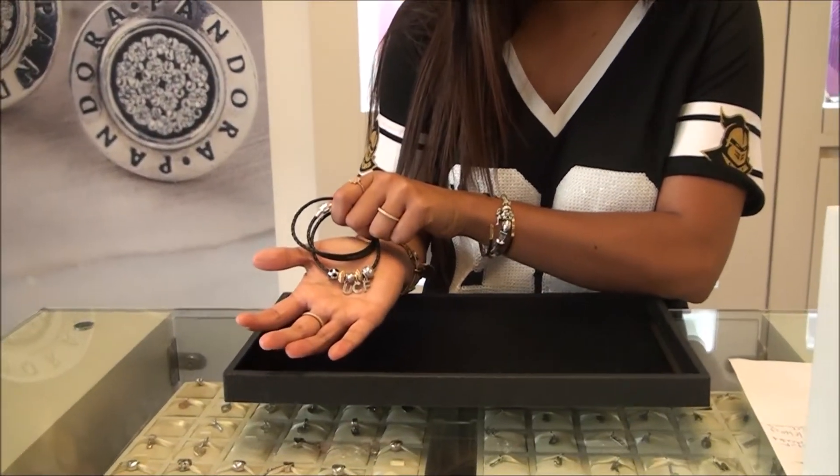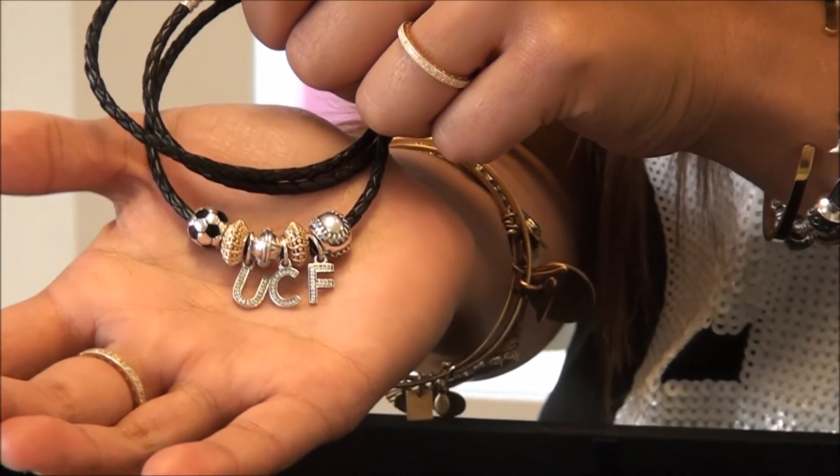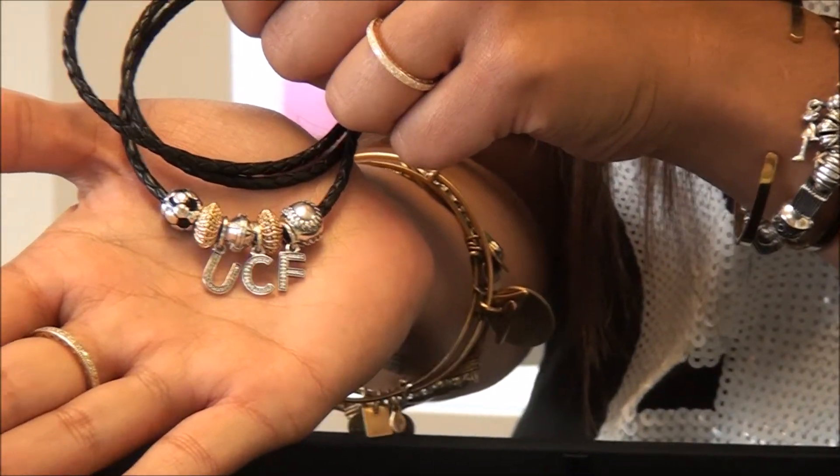Now let me show you my favorite Pandora design. I currently go to UCF, so what better way to show off my school spirit than putting it on a bracelet. You can also customize your very own school by putting any letter you like on the Pandora bracelet.